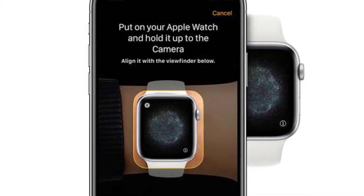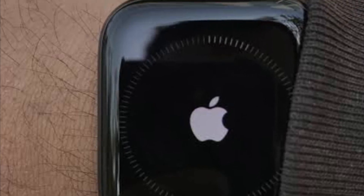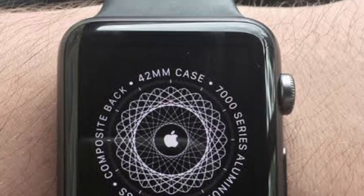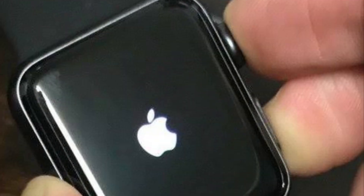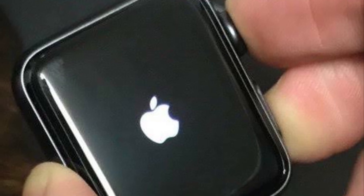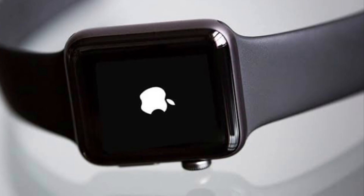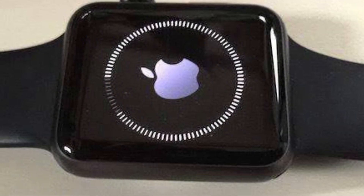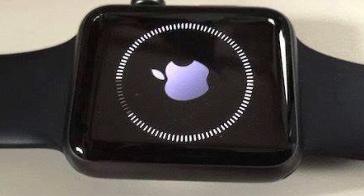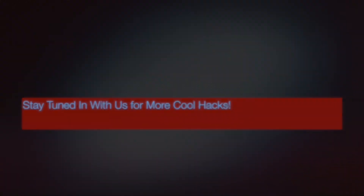That's pretty much it — these are the best tips and tricks to fix the Apple Watch stuck on Apple logo issue. Hopefully you have found the right answer to the problem and your Apple Watch has started to work normally. Let me know the tricks that have worked for you, and if you know any other tips that help fix this annoying problem, let me know that as well. I'll see you in the next video with more such handy iPhone and Apple Watch hacks. Till then, stay safe and have a great time — bye bye!